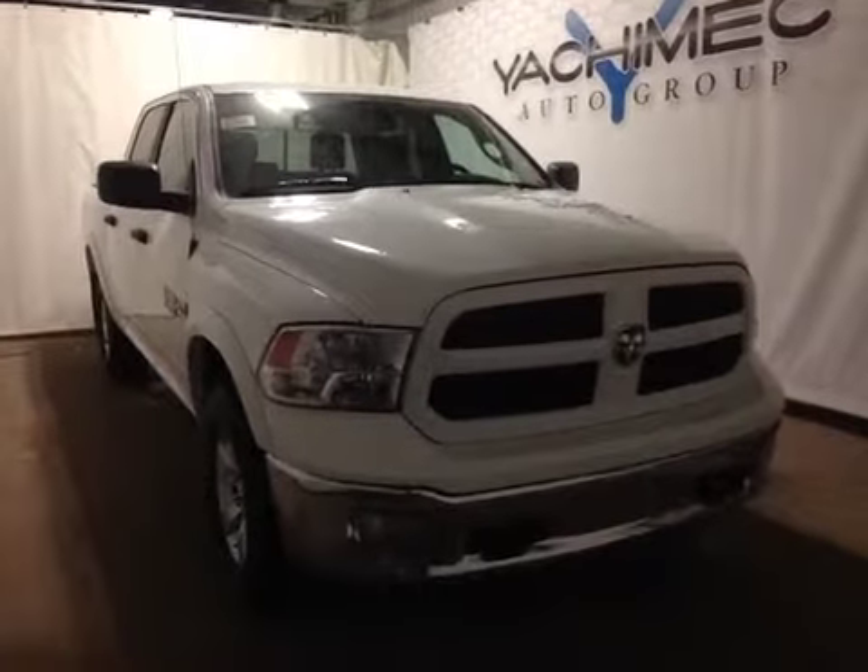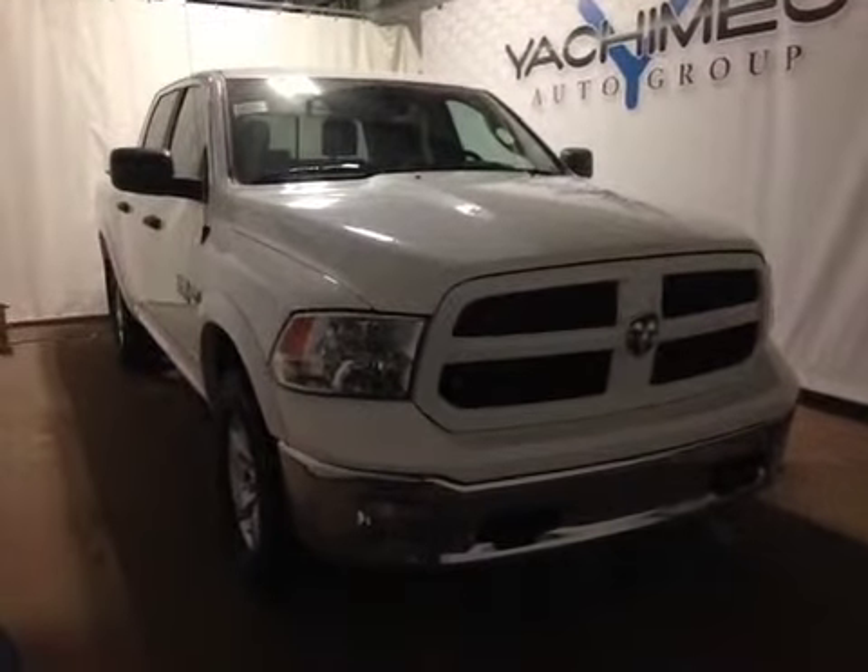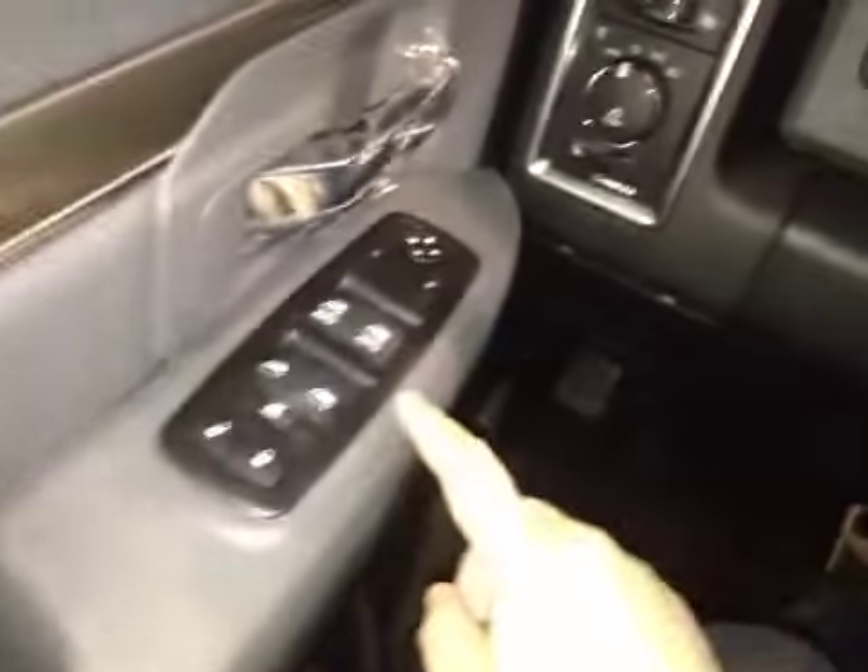Thanks for visiting. We're proud to show you this 2015 RAM 1500. On the driver's side we have power locks, power windows, and power mirrors.